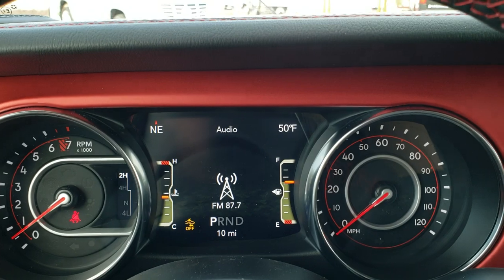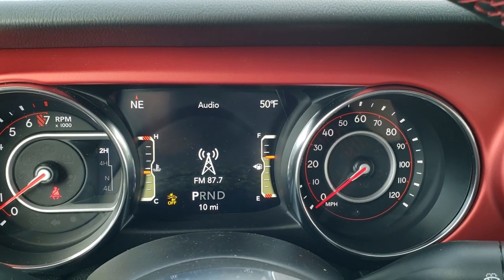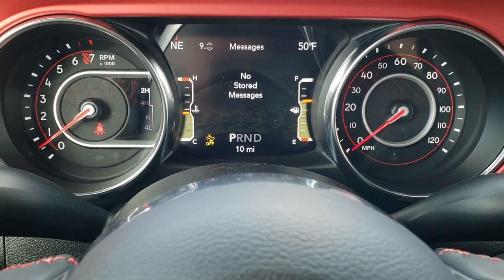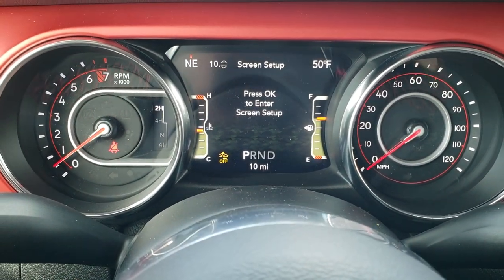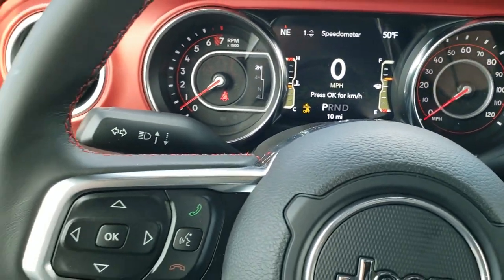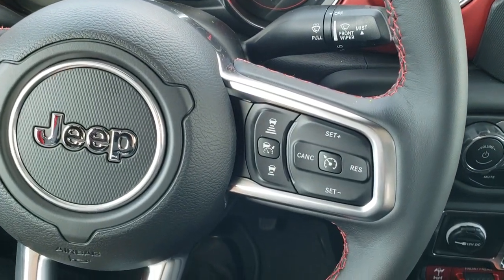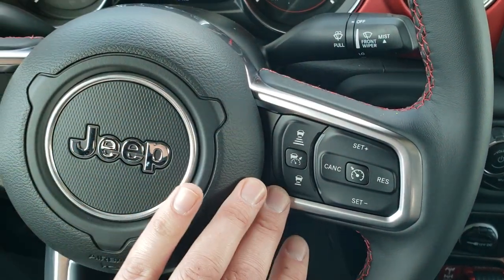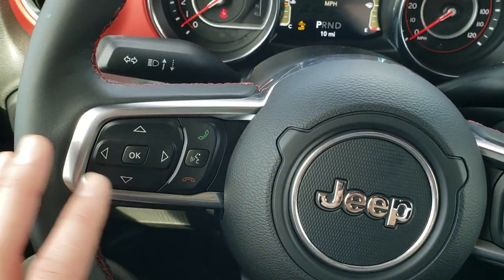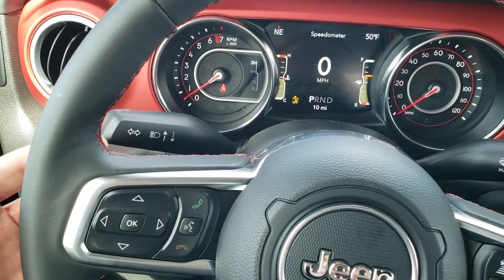You can see it has the TFT display with outside temp and compass, fuel, and a digital speedometer. All that good stuff comes with a heated leather-wrapped steering wheel as part of the cold weather group. Here's your adaptive cruise control, and it also has forward collision warning. Cruise controls are on the right, Bluetooth and information center controls on the left, and audio controls on the back of the steering wheel.